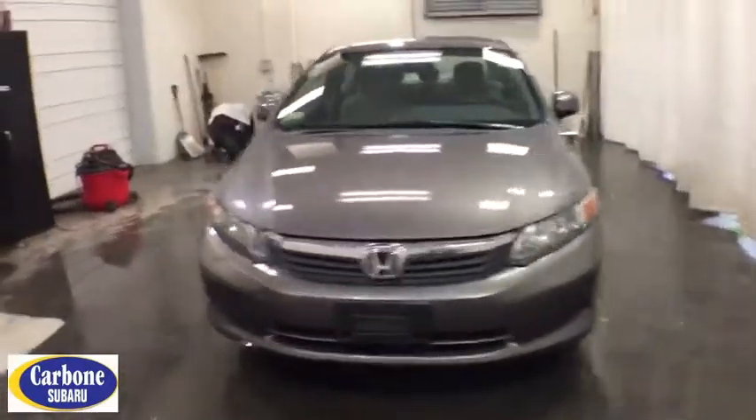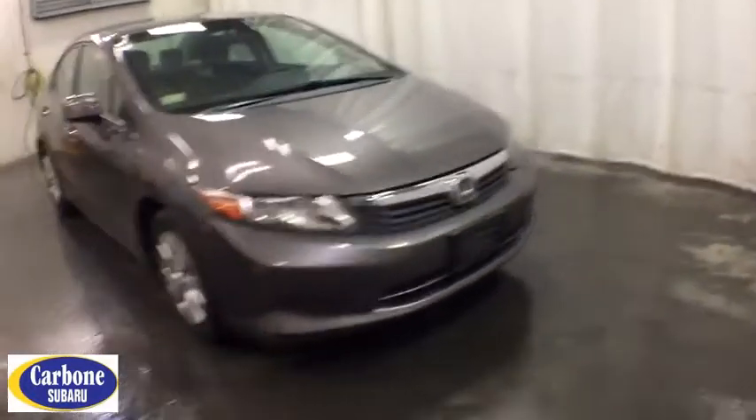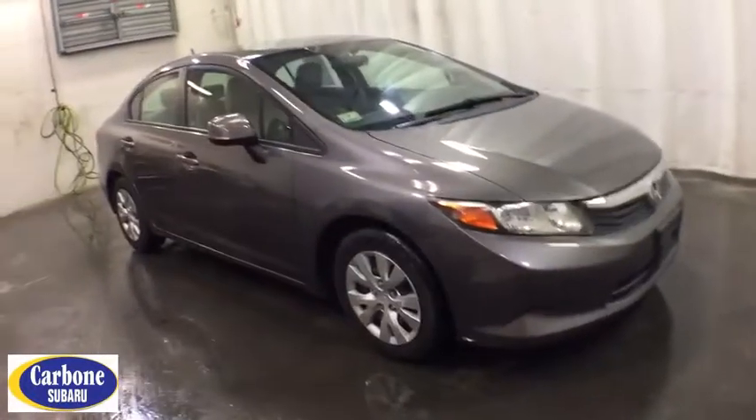Looking for the right vehicle? Check out the 2012 Honda Civic. Practical, awesome gas mileage, and incredibly reliable. This vehicle has less than 95,000 miles.